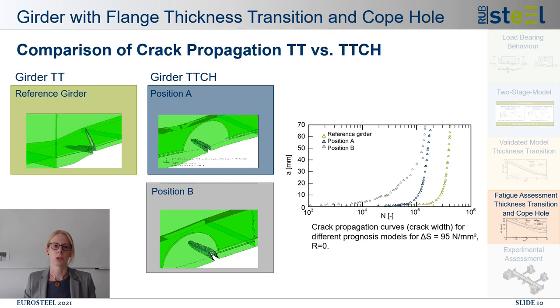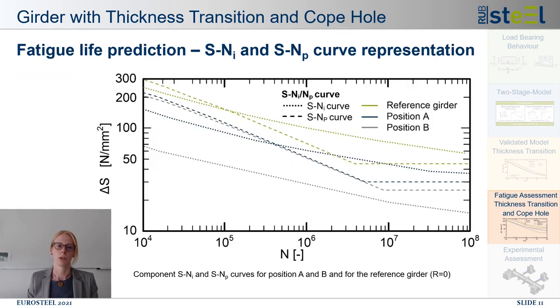To obtain SN curves for crack propagation, the crack growth results are evaluated for all stress ranges. The failure criterion is either that half of the flange width is cracked or that the crack growth reaches the fracture toughness of the material, leading to unstable crack growth. The resulting SN curves for crack propagation show a mainly bilinear shape with a slope corresponding to material parameter M. For the considered stress ranges, mostly the geometric failure criterion is decisive, so there is almost no difference between positions A and B in the crack propagation curves, while the reference curve reveals the highest propagation life.